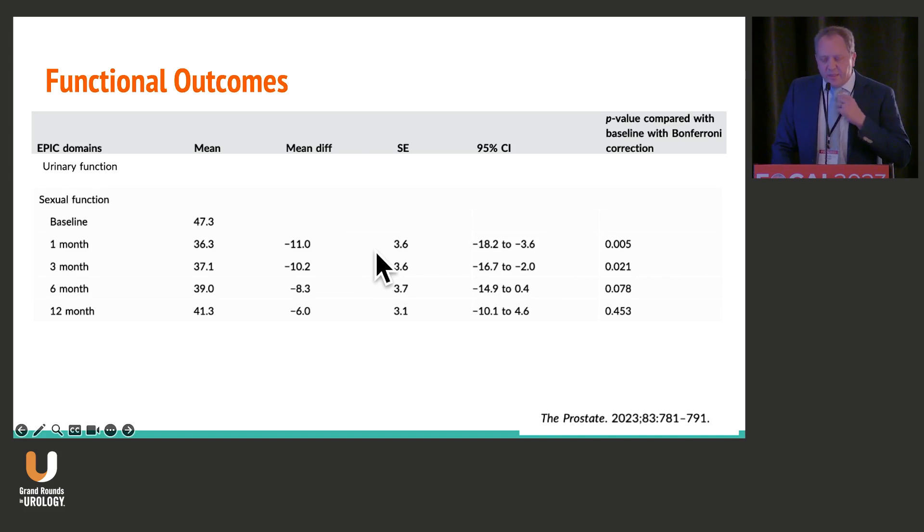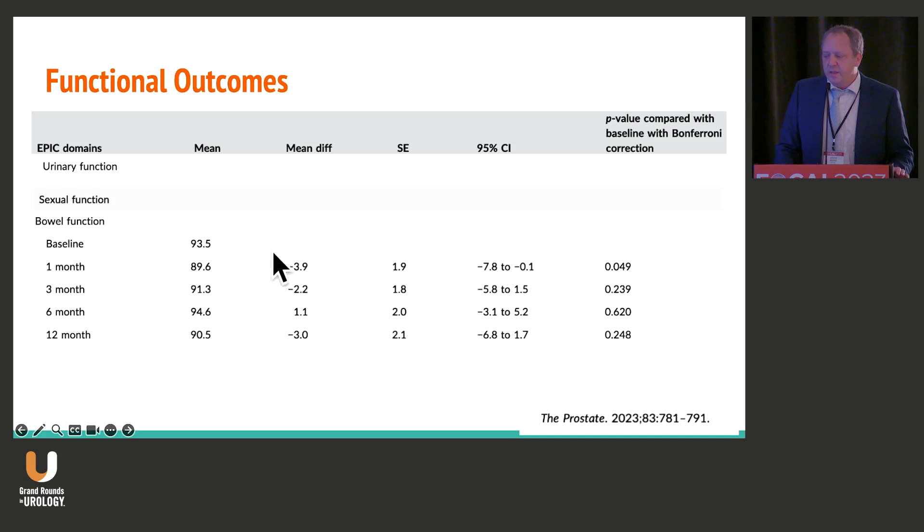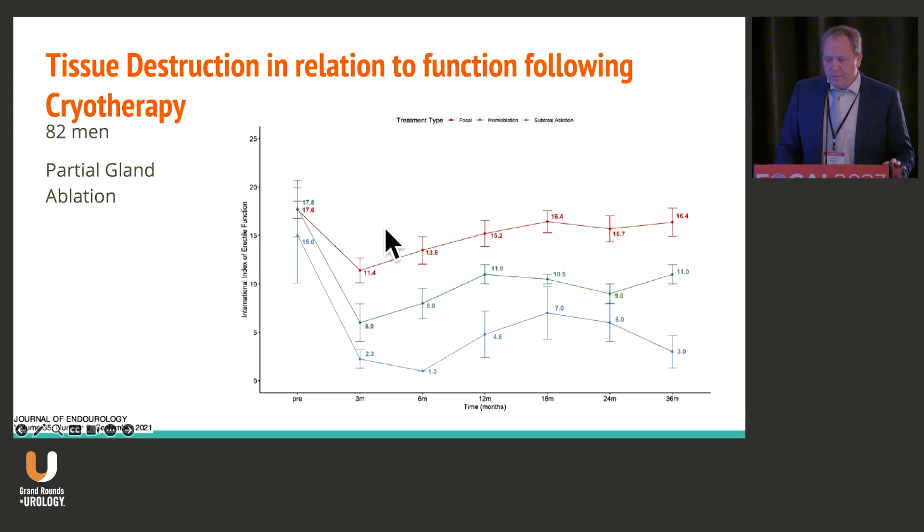Sexual function is slightly different. You have a pretty substantial decrease in sexual function at one month, and that decrease stays with you through the six-month time period. While not statistically significantly different at the 12-month time period, that is a clinically significant difference. We need to counsel our patients that they don't return to full function following cryotherapy. Bowel function does show a slightly statistically different result at the one-month time point, although the clinical significance is not substantial.